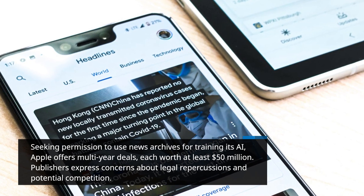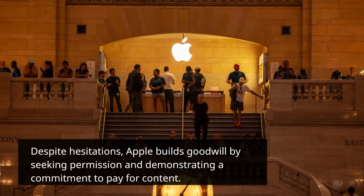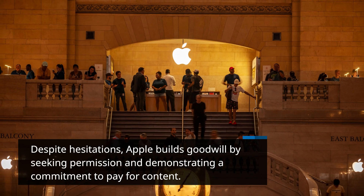Publishers express concerns about legal repercussions and potential competition. Despite hesitations, Apple builds goodwill by seeking permission and demonstrating a commitment to pay for content.